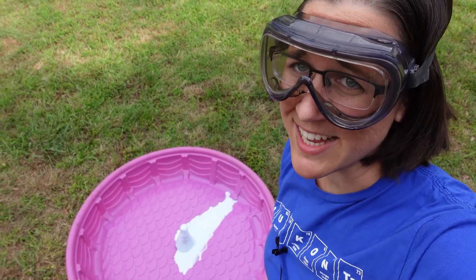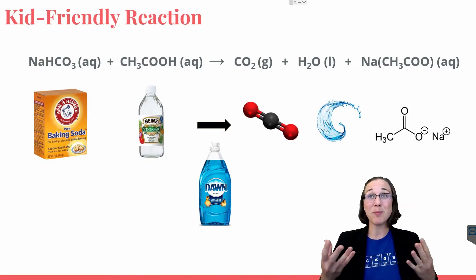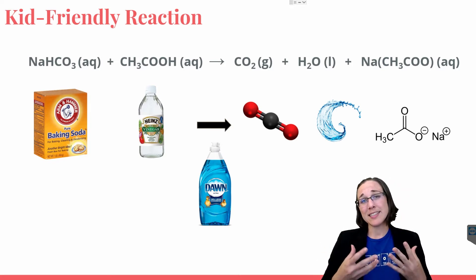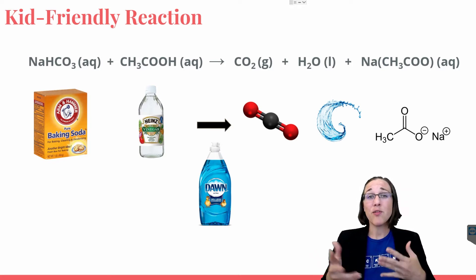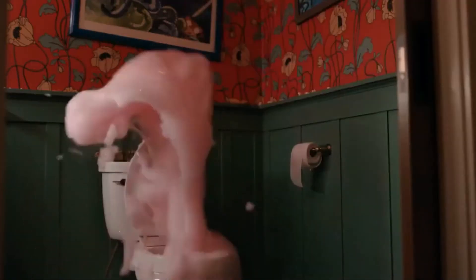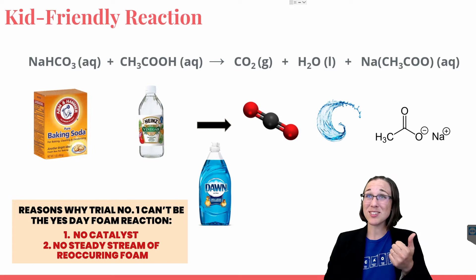Definitely not as fantastic as the Yes Day foam. As you can see from this reaction, once it's completely ceased and used up all of the chemicals, the foam doesn't just continue to be made. Whereas in the movie Yes Day, the foam continues to shoot out of the toilet like an erupting volcano of foam. So obviously this can't be the reaction that the director was implying — one, because there's no catalyst, and two, because there's no steady stream of reoccurring foam.